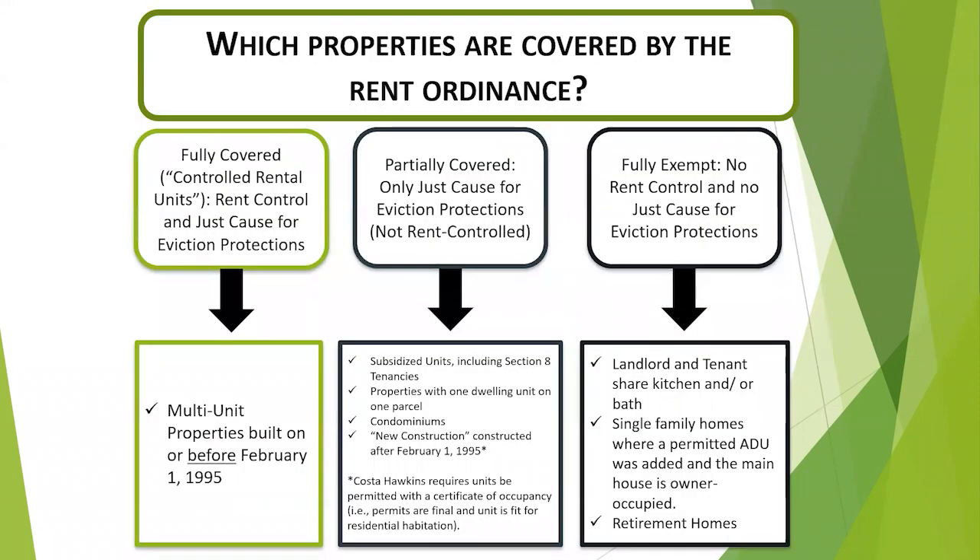Not all rental properties in Richmond are subject to rent control and therefore the requirement to submit copies of rent increase notices with the rent program. Only properties that are fully covered by the rent ordinance — those that have both rent control and eviction protections — are subject to the requirement to notify the rent program when raising rents. Fully covered units include multi-unit properties built on or before February 1st of 1995. Partially covered units are those that are exempt from rent controls by state law but are covered by the requirement to have just cause to evict.